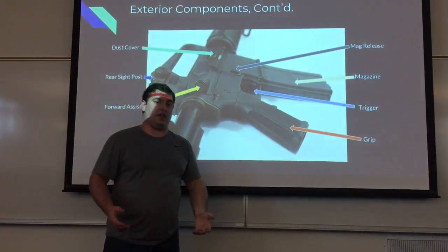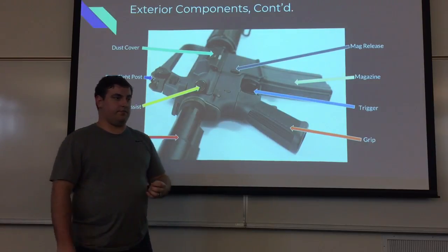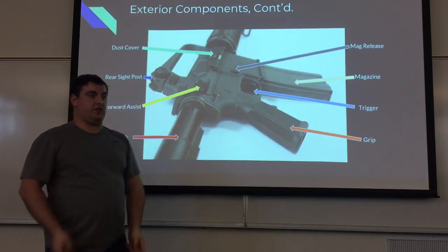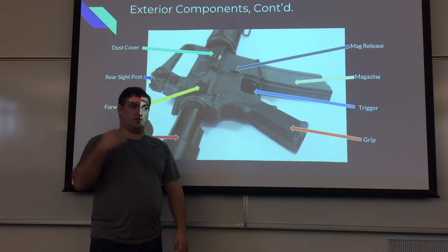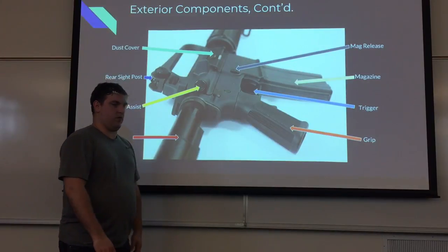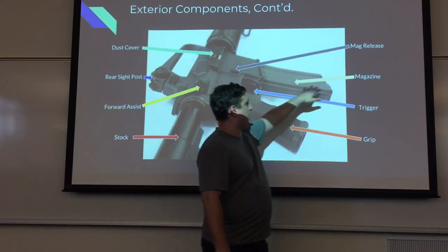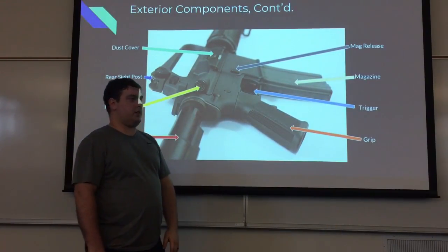The rear sight post is a peep sight — the most common iron sight option. It's basically a hole you put your eye up to, then sight based on your front sight post. You put your front sight post on the target, pull the trigger, and it should hit. The forward assist is a button you hit with your hand to ensure the bolt is fully in the correct position for proper firing. This is the stock — what you put into your shoulder. This is the mag release button. And then the magazine comes in various different sizes, along with the trigger and grip.